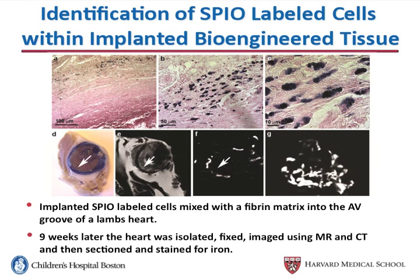We then sectioned the tissue and performed a Prussian blue iron stain, which shows the presence of iron in blue. And we found, again, the blue indicating the presence of iron in the area of the implant.